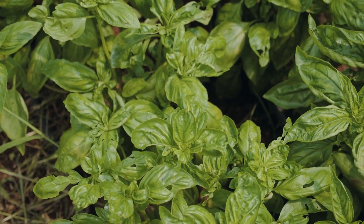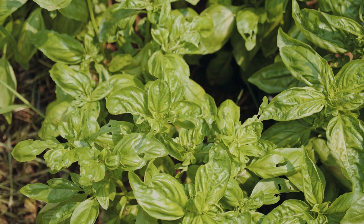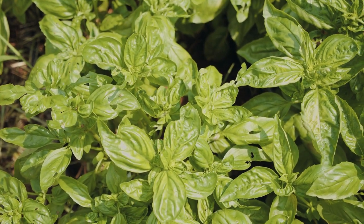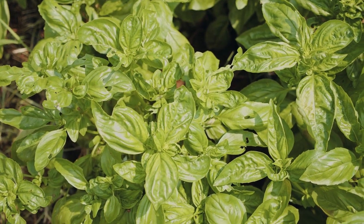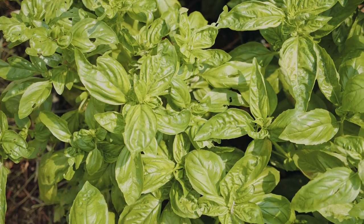Snails, aphids, and Japanese beetles will all feast on those tender leaves. Encourage wild birds and use your chickens for bug control. Neem oil is my favorite organic control for pests — check out the description for links.